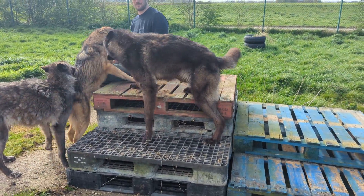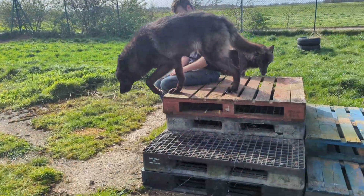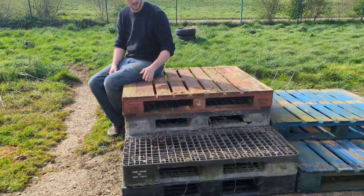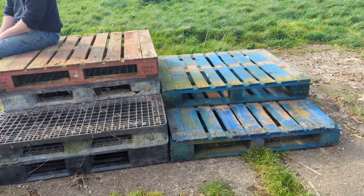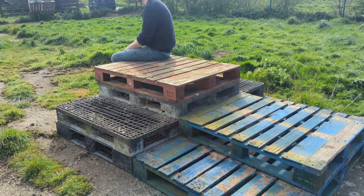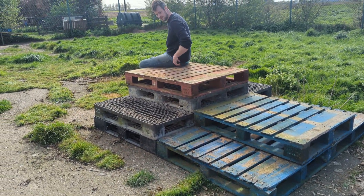We did have a different climbing frame here in the middle of the exercise field, but over the winter it's all rotted away — you can see the remains of it there. So we've got some plastic pallets on the bottom and built it up into like a three-stair platform, connecting them together so they hopefully won't get moved around by the dogs too much, to create a new little activity for enrichment and something we can use for training and marking up.